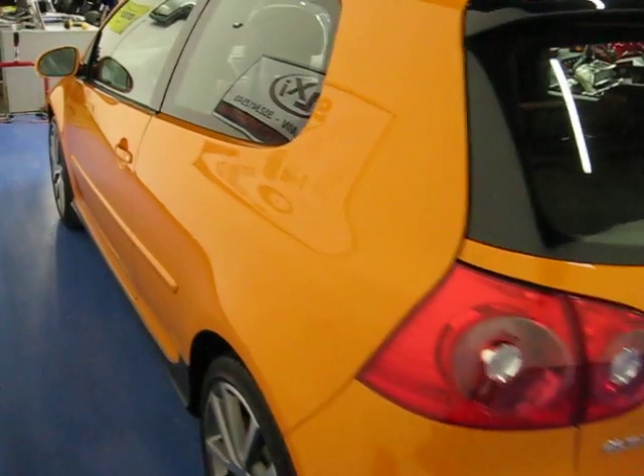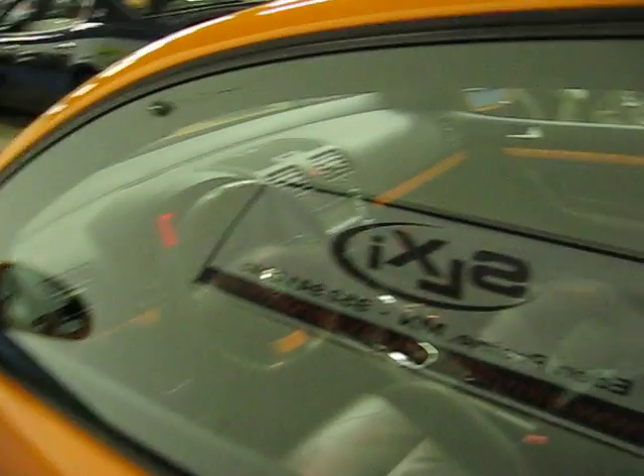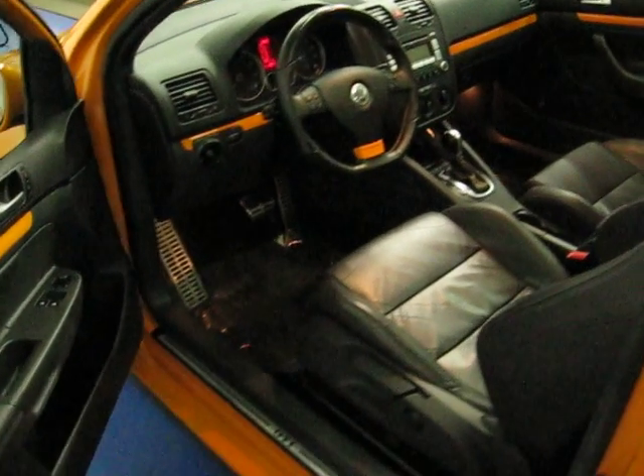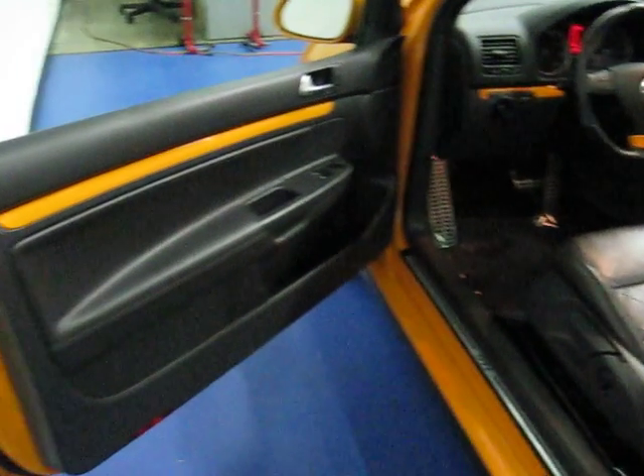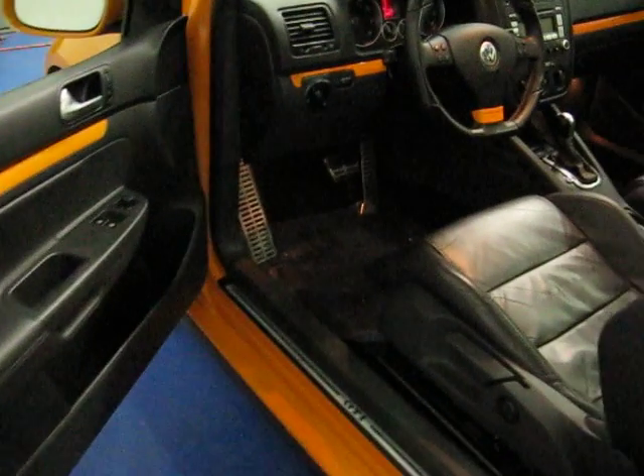Every car we bring in gets two keys, owner's manuals, and floor mats. We do recondition them both inside and out before they're resold. This car has just recently been through a complete detail inside and out. It's had a full inspection performed, and it did pass.